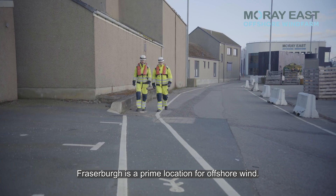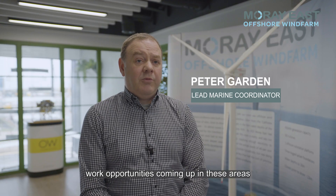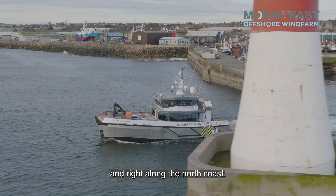Fraserburgh is a prime location for offshore wind, and it's good to see that there are alternatives and work opportunities coming up in these areas and right along the north coast.